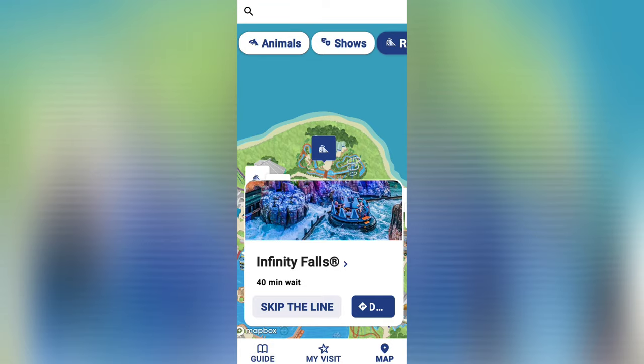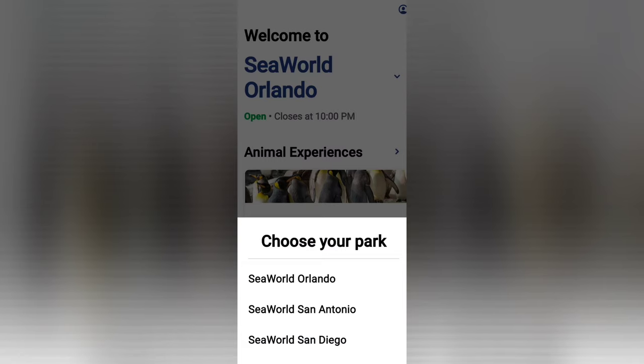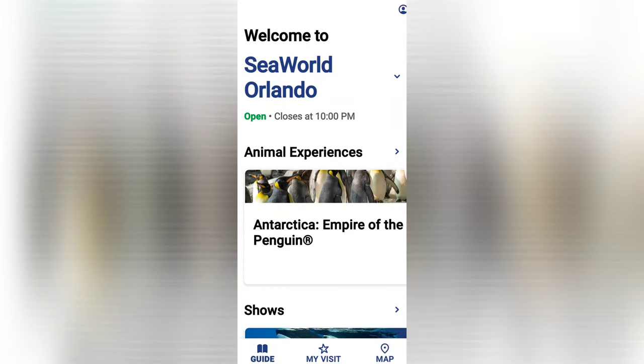This app is really not hard to follow — you can navigate through it pretty easily. If you need help or have any questions about navigating through the app, leave me a comment below. Thank you for watching.